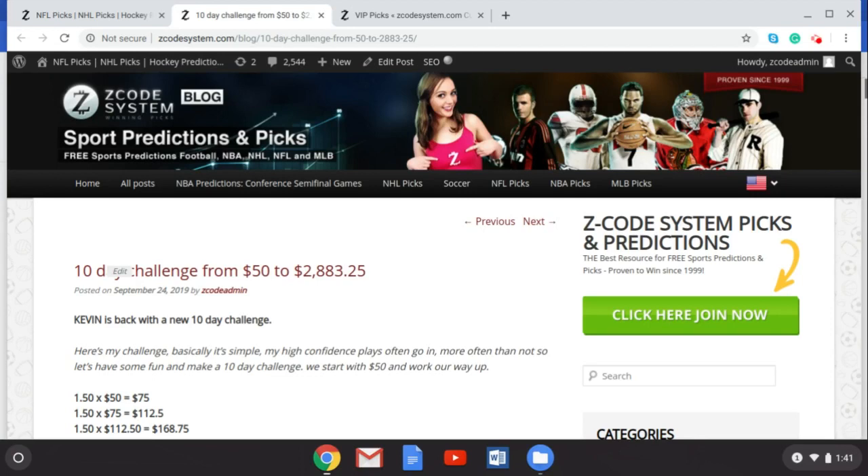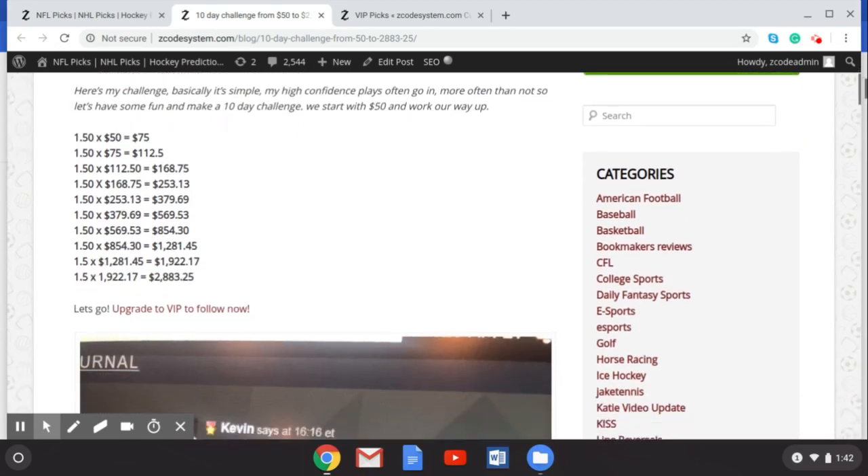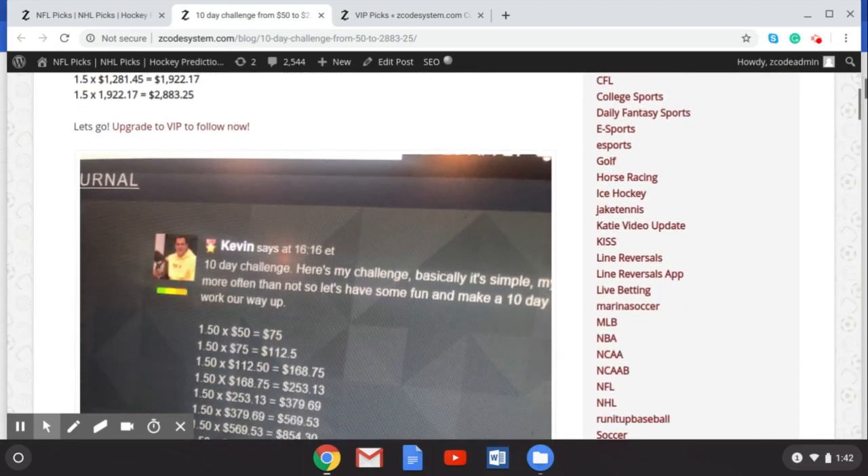Here is the 10-day challenge, presented by Kevin who is a VIP member of Z Code System. He's got this great 10-day challenge to go from $50 to over $2,800 in profits. Check out the URL on the blog and read about it. You can see how Kevin is going to help you get from $50 all the way up to almost $3,000 in profits. Don't forget to upgrade to be a VIP member to follow Kevin and get even more great picks and predictions through the NFL season and baseball playoffs.